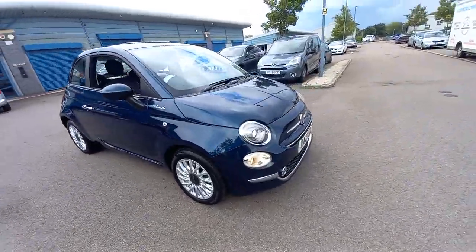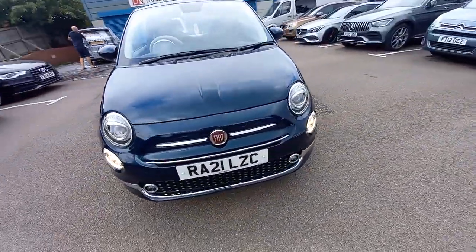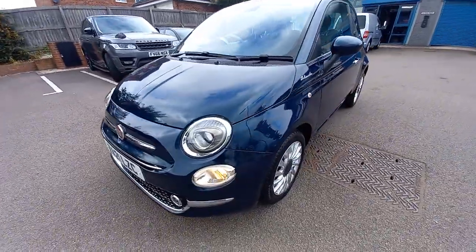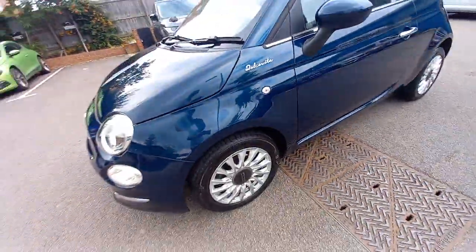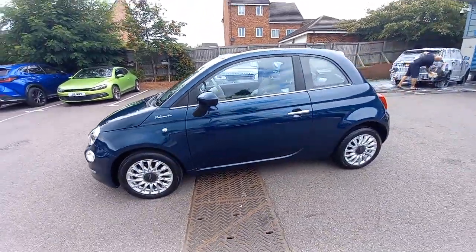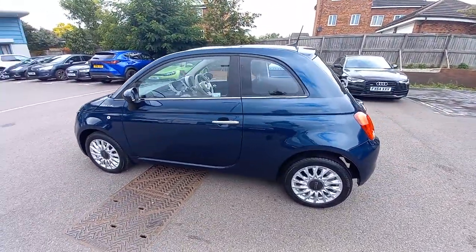Hello, welcome to this video of the Fiat 500. This is the one-litre hybrid, it's the Dolcevita — a limited edition model with many extras, as we're going to talk about now.